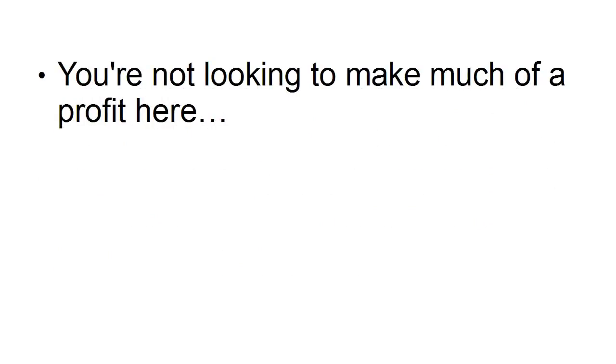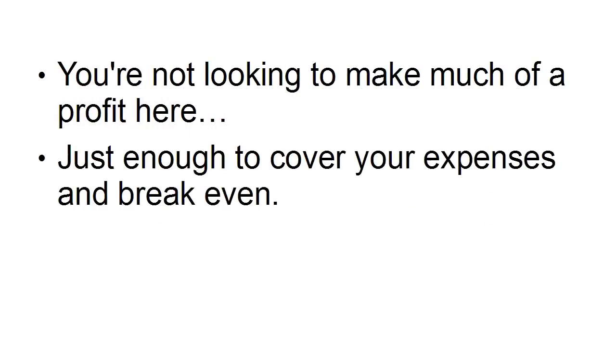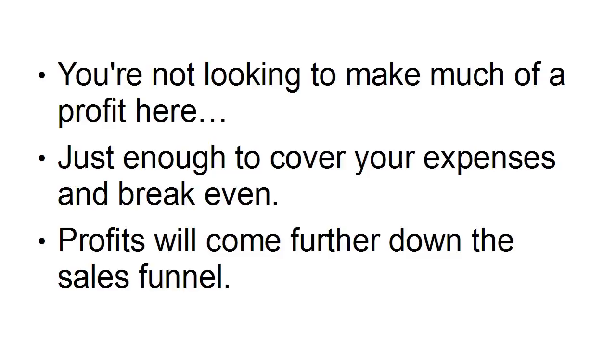You're not looking to make much of a profit here, just enough to cover your expenses and break even. Profit is going to come further down the sales funnel.